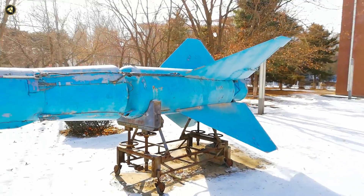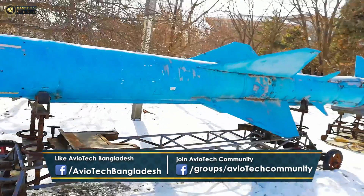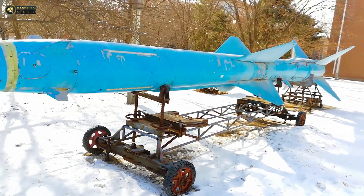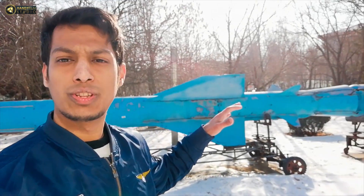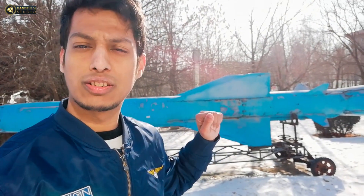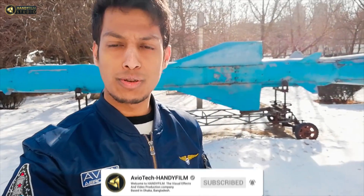An example missile discussed is the HQ-280, a Russian-style surface-to-air missile. This missile is a global-level missile used to protect and defend against aerial threats. It is used as a defense system. Please like, share, and comment on the channel for more missile videos like this one.